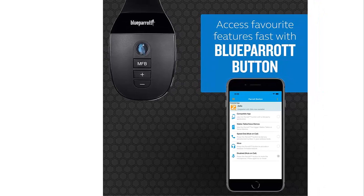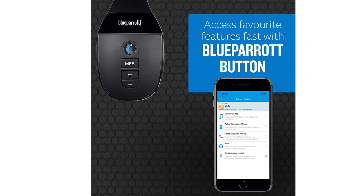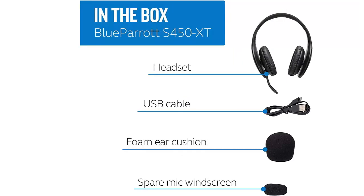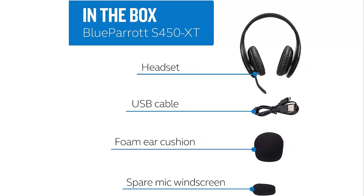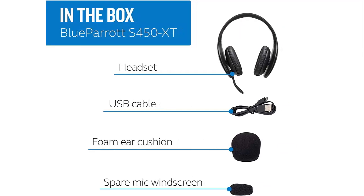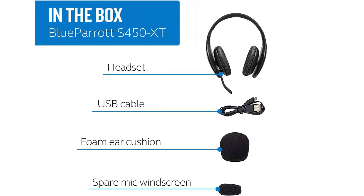Whether you are a trucker, a construction worker, or an office worker, the Blue Parrot is the perfect headset for you. It provides industry-leading sound quality and long-term comfort, allowing you to make clear calls in any noisy environment. With customizable features and one-touch access to digital assistants, the Blue Parrot B450-XT is the perfect choice for those seeking superior sound quality.